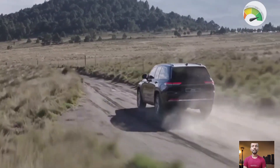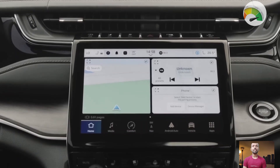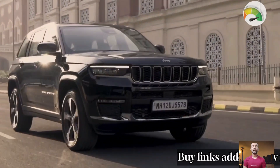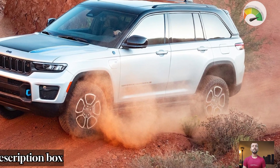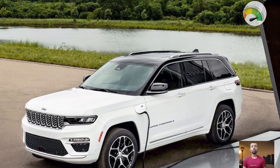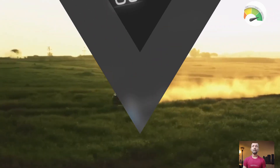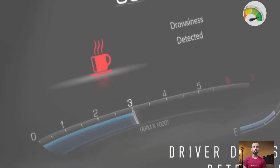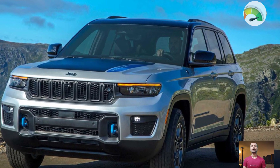The Jeep Grand Cherokee Summit Reserve 4xe is the cream of the crop, featuring a 2.0-liter turbocharged four-cylinder petrol engine and an 8-speed automatic transmission paired with a plug-in hybrid system. You can travel up to 52 kilometers on electric power alone, thanks to a 17.3 kilowatt-hour battery and two electric motors. According to Jeep, the Summit Reserve 4xe packs up to 280 kilowatts of power and 637 Nm of torque — 70 kilowatts more than the 3.6-liter V6 found on other variants, and nearly double the torque.